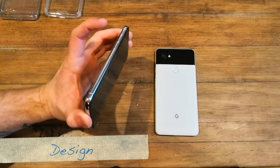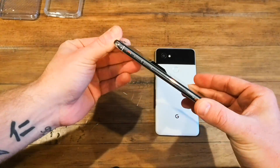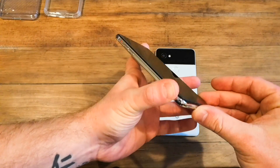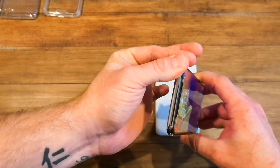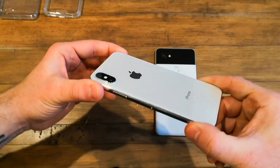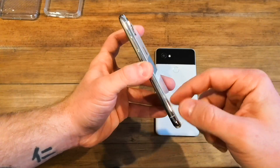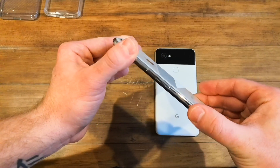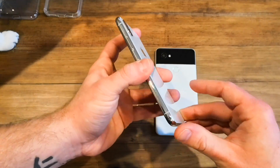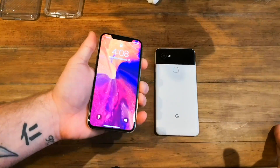With the iPhone X, you have the glass sandwich design. On the white version, you have a beautiful edge-to-edge display with a stainless steel band around the outside, and on the back, just the Apple logo and 'iPhone' on a piece of glass. The iPhone 8 and 8 Plus did a very similar design, except with aluminum instead of stainless on the side. On the bottom, you have two speakers, a Lightning port, and a mute switch.